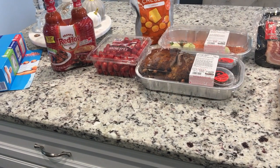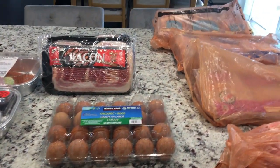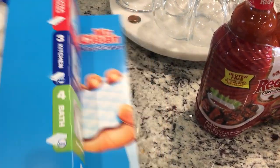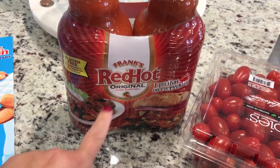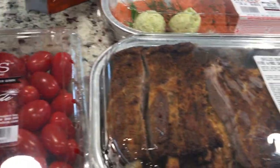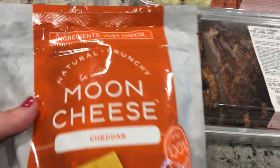Hey friends, it's Debra. Welcome back to the channel. I just wanted to go ahead and show you what I picked up at Costco this week — it's not a full big blown Costco haul, but let me show you what I got. I picked up a package of Mr. Clean Erasers — their price was pretty good. I picked up some Frank's Red Hot for my chicken wings. Some more of my little tomatoes — you guys know I love snacking on them. I picked up a bag of Moon Cheese because I've heard really good things about those.